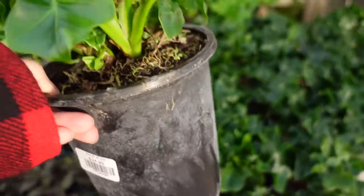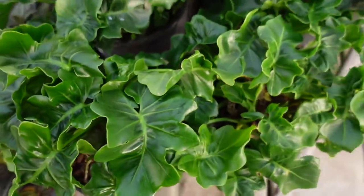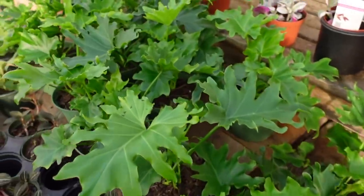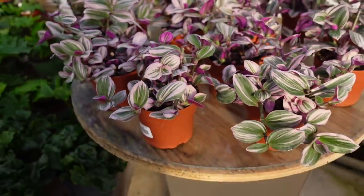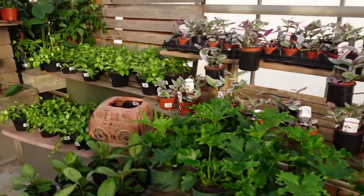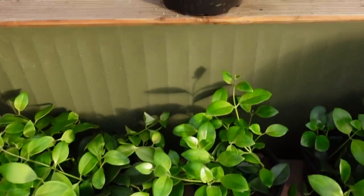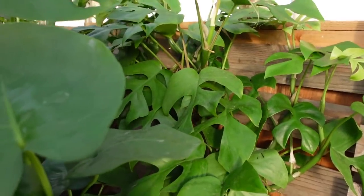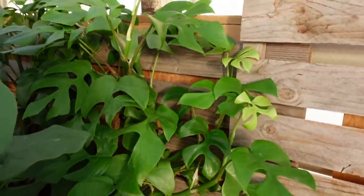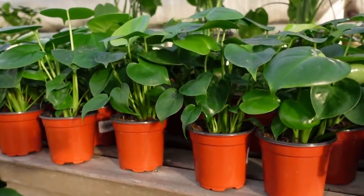Then we have these really cool philodendrons — I believe it's philo atom, I don't know the exact name but I haven't seen them before. Some philodendron salome as well. They have tradescantia nanouk for $12.99, some lipstick plants for $17.99, some raphidophora tetrasperma here, and those are $39 for a really large size. And some little baby monstera deliciosa for $9.99.